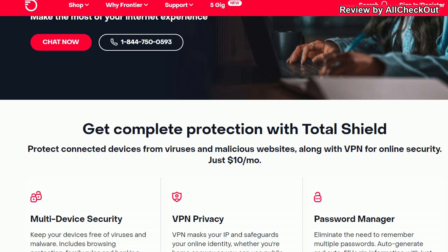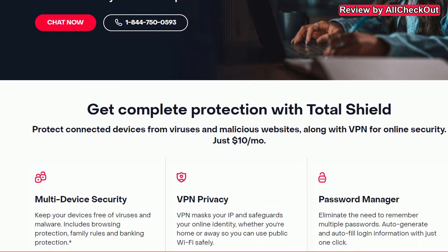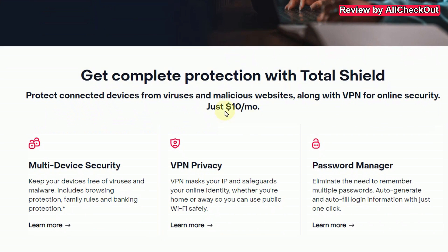So even though it's probably not free, the question is: is it worth it? It looks pretty tempting — $10 for everything: multi-device security, VPN, privacy, and a password manager. This is what a lot of people are using and paying for each individual feature, and now we have everything for just $10 per month.